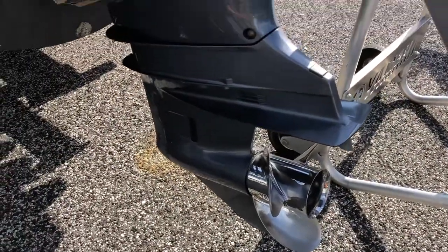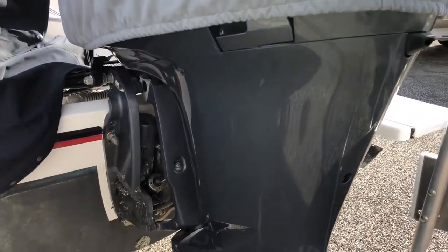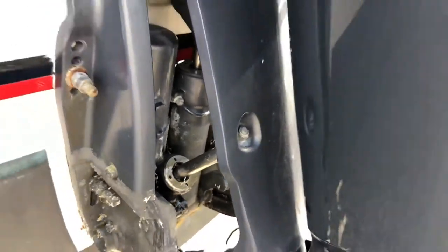This engine has less than 200 hours — it's like 176 hours. He bought the boat with 90 hours on it, so he's only put about 80 hours on the engine. Tilt and trim system looks good.